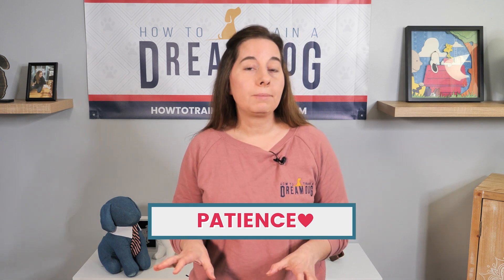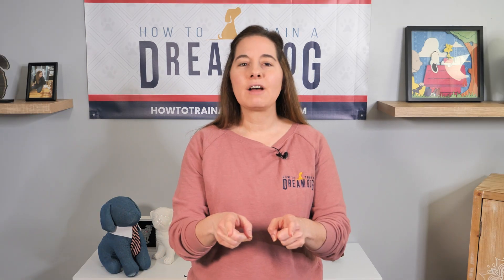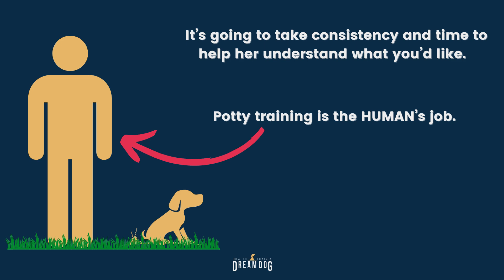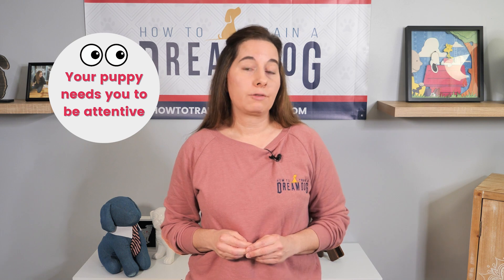Back to the potty training supplies — there's another really important thing I want you to have while potty training. You can't get this one at the store: it's patience. Remember, this new puppy in your home has gone through a major change in her short little life. She has no idea what you want her to do and why. She does have natural instincts and needs such as going potty, so it's going to take some consistency and time to help her understand what you'd like. Potty training is the human's job — dogs comply because we make it worth their while. Most dogs are potty trained by about 6 months of age, but the human has to be pretty involved with the process all throughout that first year. Don't opt out of your vigilance too early — your puppy needs you to be attentive for quite some time.